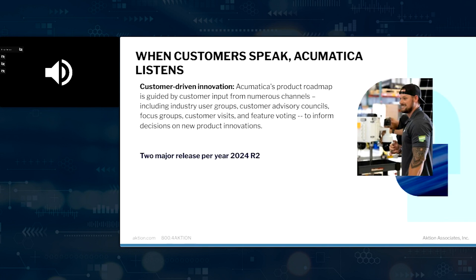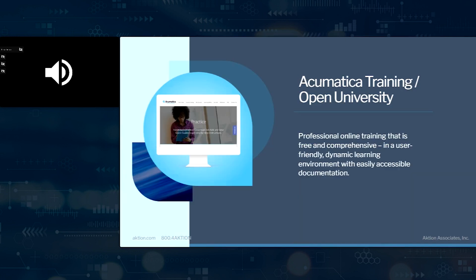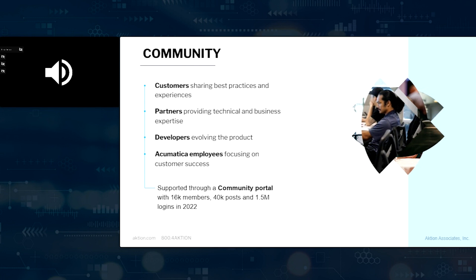Acumatica creates two major releases every year — release one in spring and release two in fall. We're now in 2024 release two. These are major releases, so you're continuously getting enhancements and improvements. Also included is the Acumatica Open University, where you can do self-tutorials and self-learning — it helps greatly in reducing your cost of implementation and you become certified in various areas. Also included is the community at community.acumatica.com, where developers, Acumatica resources, the partner channel, and Acumatica employees can find answers, post questions, and put in suggestions for enhancements. It's a really thriving community.